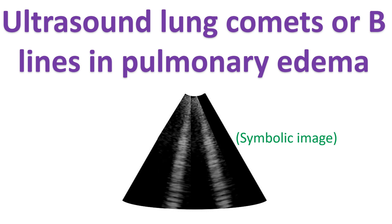Usually, air in the lungs does not permit transmission of ultrasound, and that is the reason for poor echo window in those with chronic obstructive airways disease. But when the lung is waterlogged in pulmonary edema, certain broad lines extending from the transducer location to the end of the imaging field appear on lung ultrasound. These have been called B lines or ultrasound lung comets.